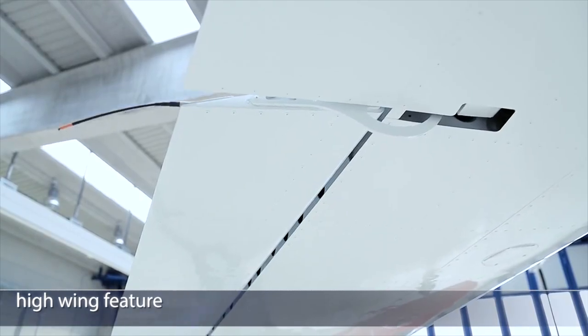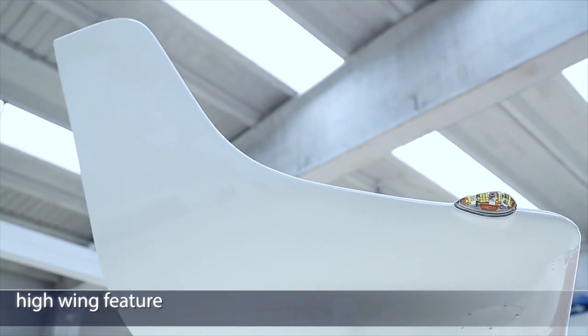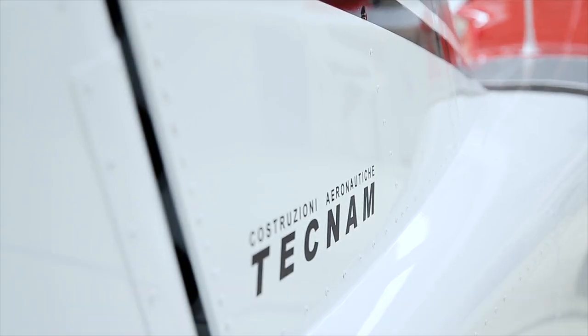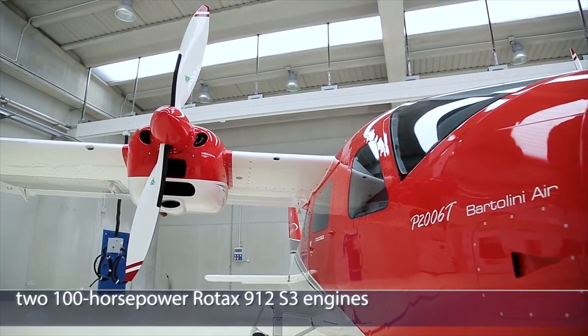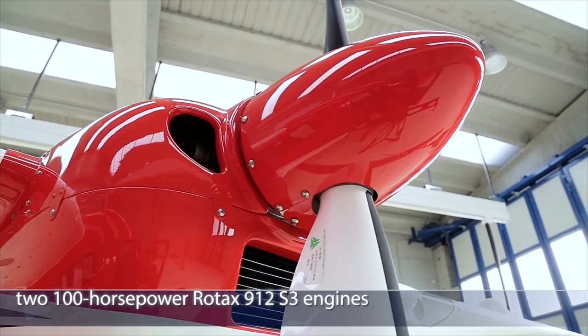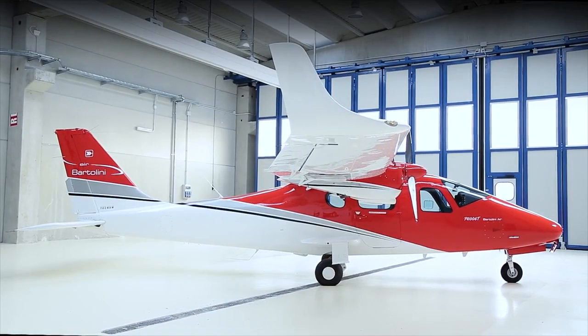The Tecnam P2006T is a twin-engine four-seat aircraft with fully retractable landing gear and liquid-cooled Rotax engines. It's an Italian high-winged light aircraft built by Costruzioni Aeronautiche Tecnam, which is based in Capua, Italy.